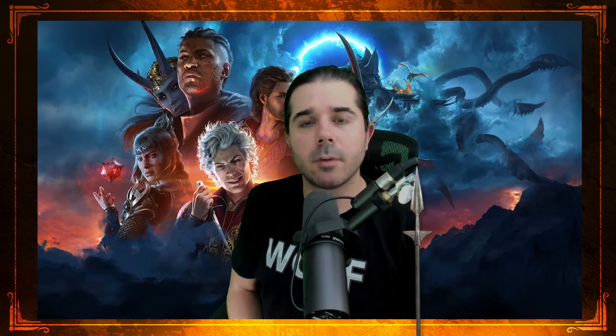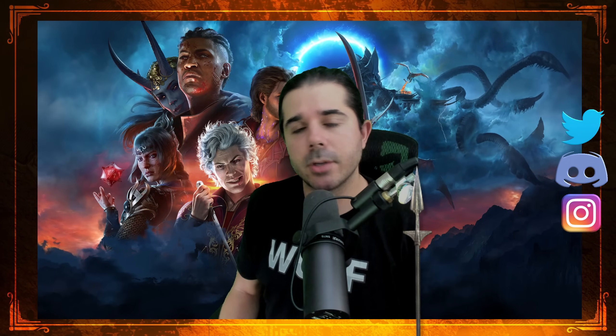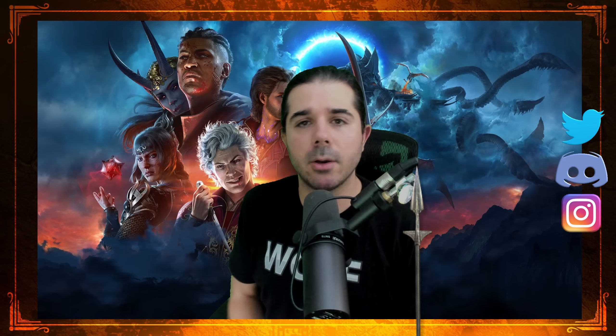Thank you all so much for watching. If you learned anything, let me know in the comments below, and if you have any tips of your own to offer the community, put those down there as well. I'll catch you on the next one.